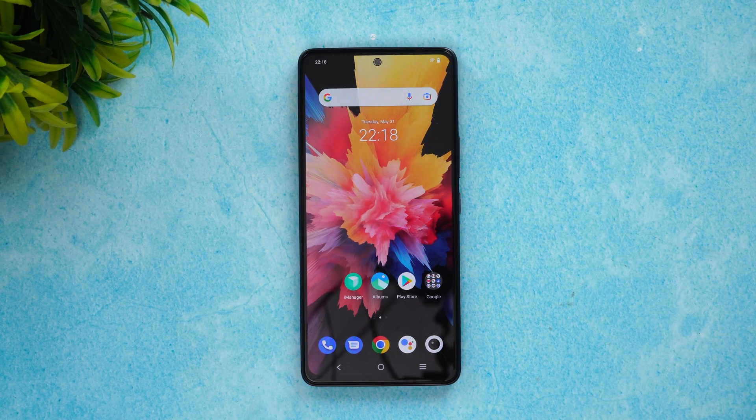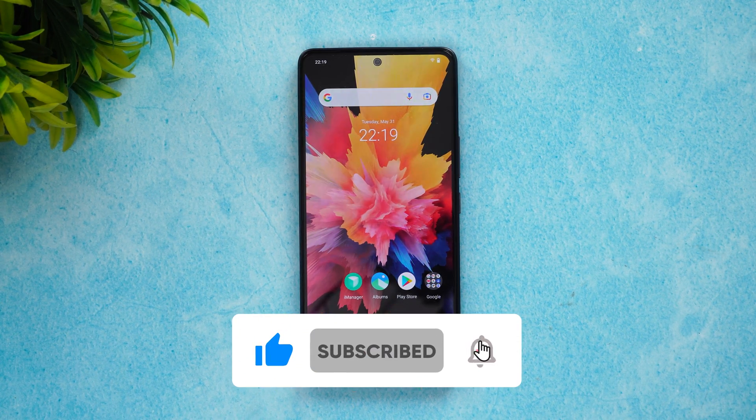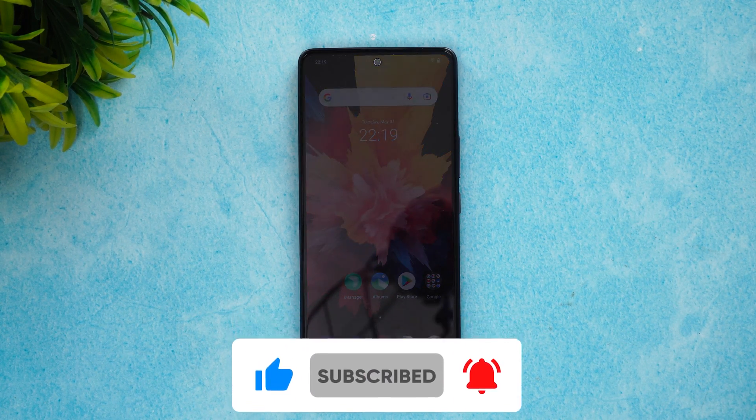Overall, in terms of throttling I didn't have any sort of issues, and the AnTuTu score is pretty good. It's a really good performing device for the 30,000 price segment, especially if you are into gaming. That was the performance testing of the iQOO Neo 6. Hope you enjoyed watching this video — do hit that like button and also hit the subscribe button for more videos. Thanks for watching, hope to see you in our next video.